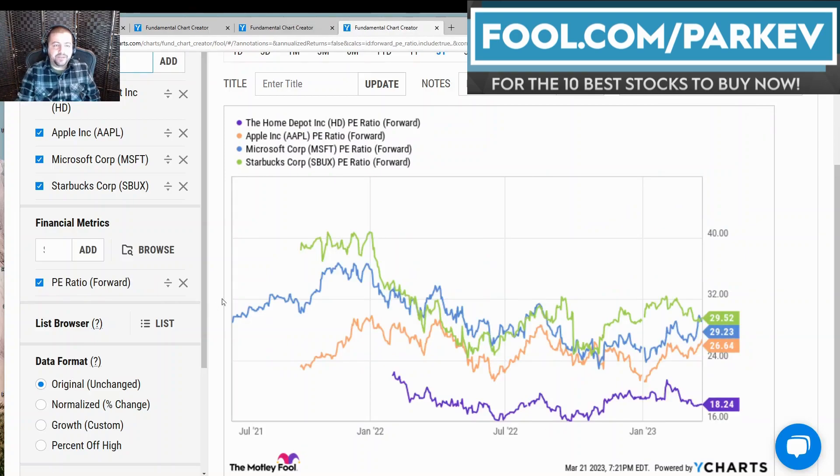Finally, I wanted to look at valuations of these four dividend stocks using the forward price-to-earnings ratio. Starbucks is the most expensive right now at 29.5x. Next is Microsoft at 29x, then Apple at 26x, and the cheapest is Home Depot at 18.24x. Home Depot faces a greater amount of headwinds right now because home improvement spending is less popular as the economy reopened — people spent a lot of money on home improvement when cooped up indoors, and that's lessening as economies reopen, with Home Depot facing a bigger degree of those headwinds going forward.